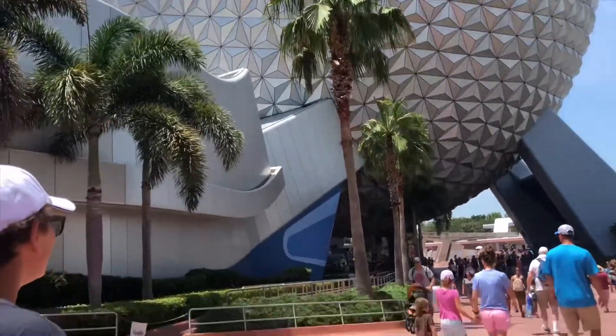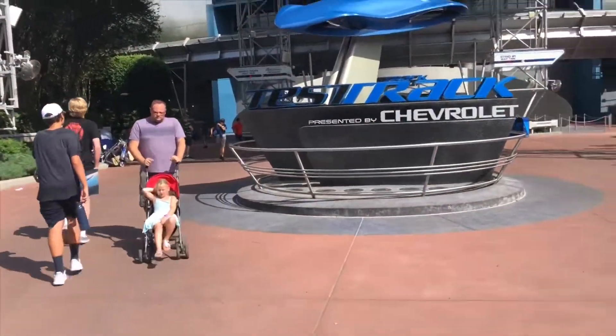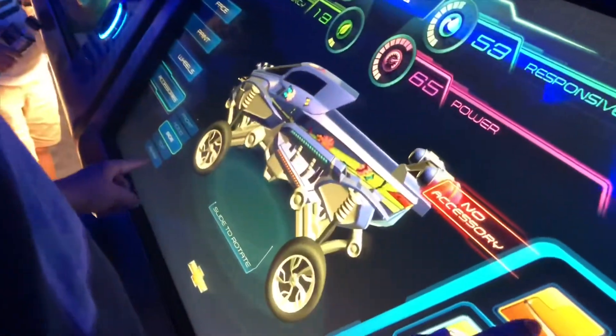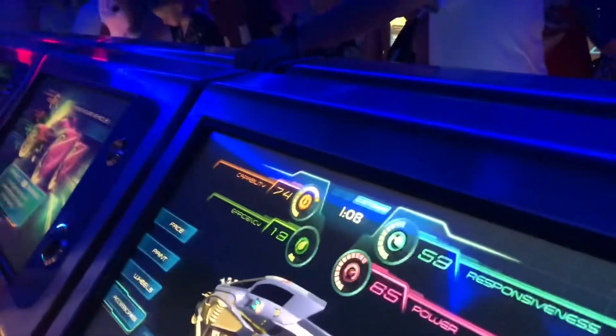That's one big nut! It's as fast as a train. Get to customize your own car.